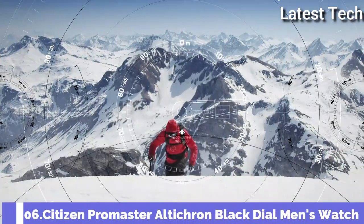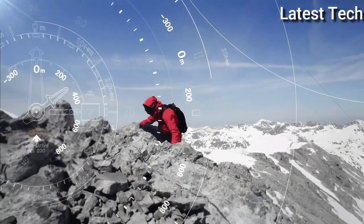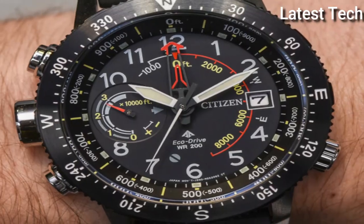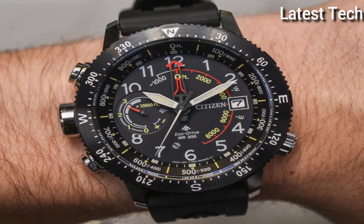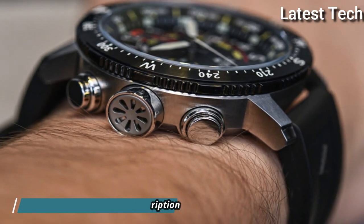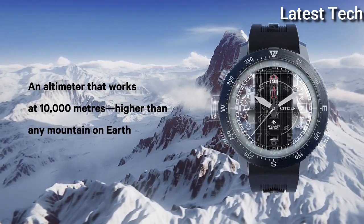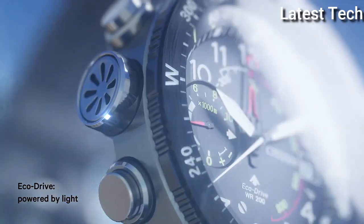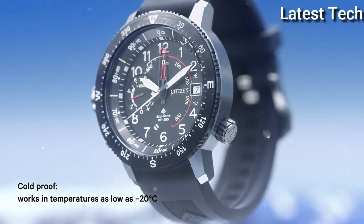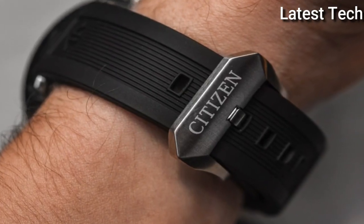Number 6: Citizen ProMaster Alticron Black Dial Men's Watch. Silver Tone Stainless Steel Case with a Black Rubber Strap, Bi-Directional Rotating Black Stainless Steel Bezel, Black Dial with Silver Tone Hands and Arabic Numeral Hour Markers, Dial Type Analog, one subdial displaying Power Reserve Indicator, EcoDrive Movement, Scratch-Resistant Mineral Crystal, Pull-Push Crown, Solid Case Back, Round Case Shape, Case Size 46mm.